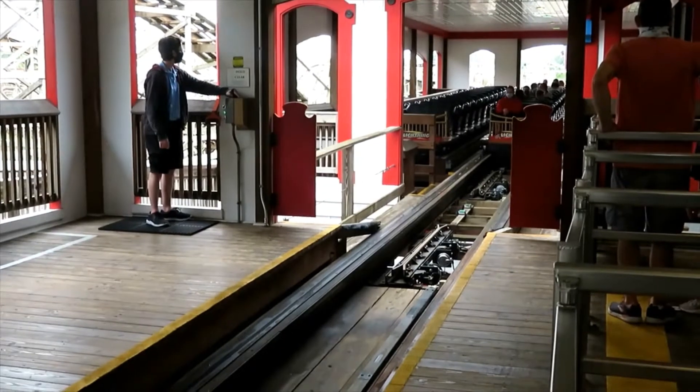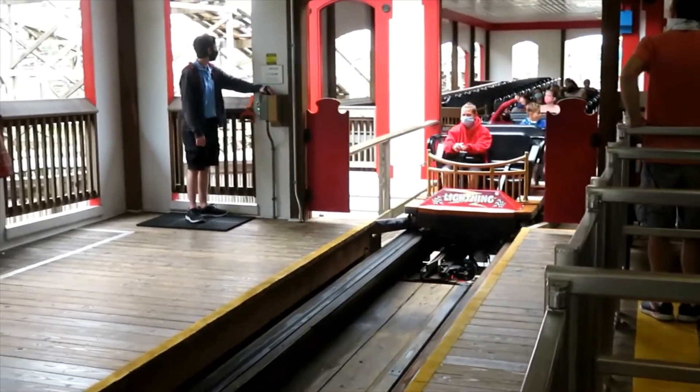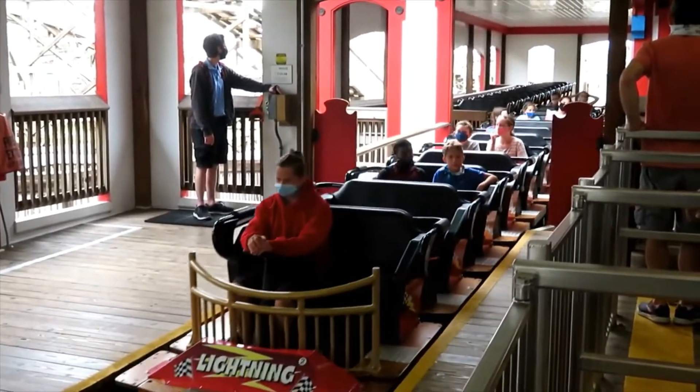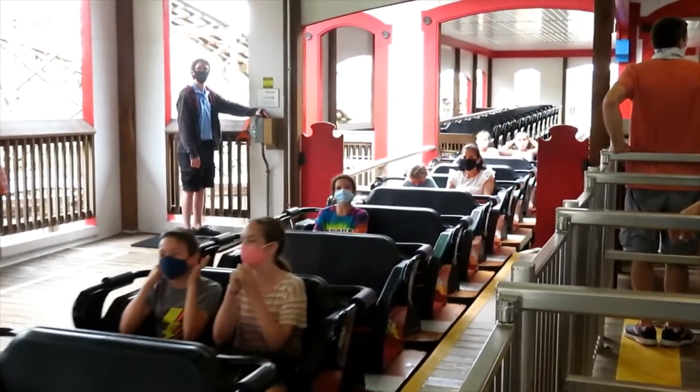You pick up some good speed. You don't get airtime on the drop, but you usually don't get too much airtime on curved drops. Then you head up into this kind of turn to the left that's also a hill, and if you're sitting in the back, you actually do get some airtime on it.